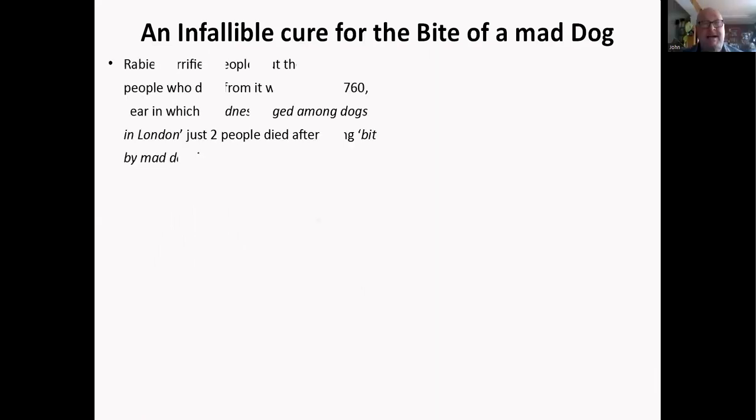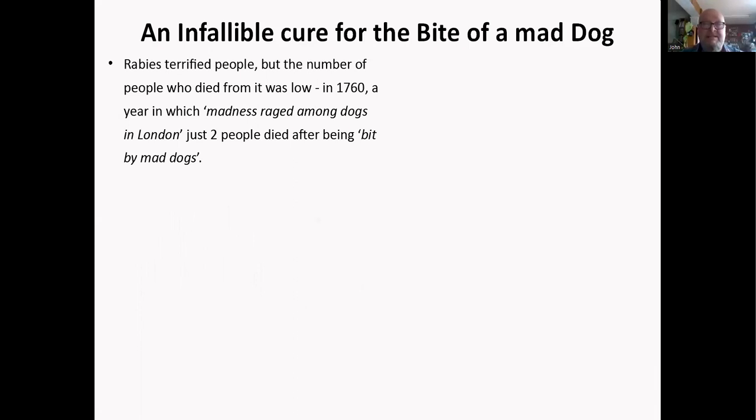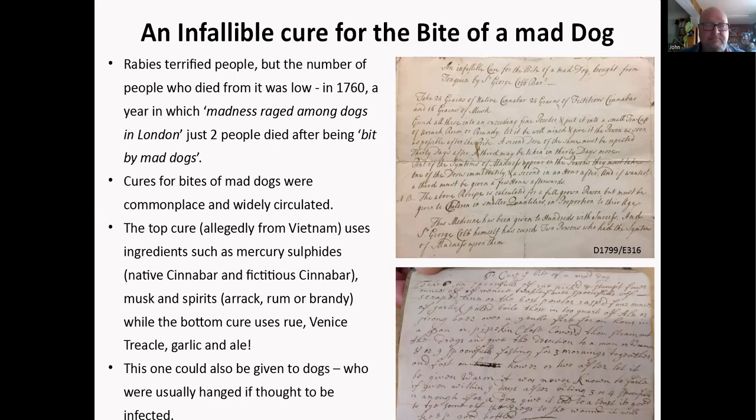Rabies terrified people, though the number who actually died from it was quite low — in 1760, when madness raised amongst dogs in London, only two people died after being bitten by mad dogs. Cures were commonplace and widely circulated. One infallible cure brought from Tonkin by Sir George Cobb uses mercury sulfides, musk, and spirits, plus arak, rum, and brandy. Another simply uses rue, Venice treacle (theriac), garlic, and ale. Most dogs suspected of rabies were hanged — not shot — so in 1760 some 5,000 dogs were hanged in London on suspicion of having rabies.